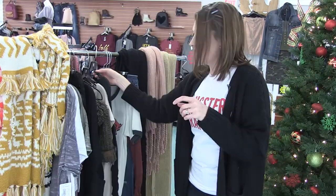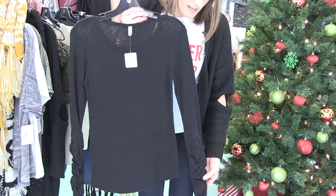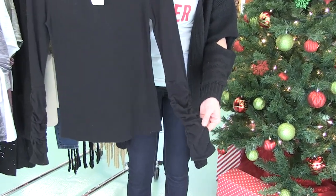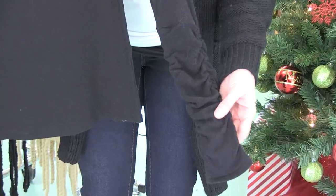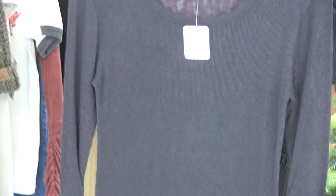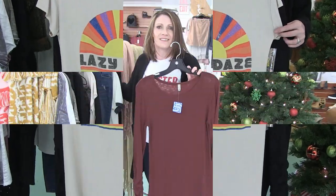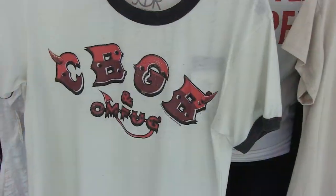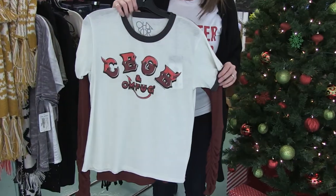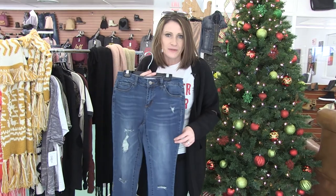Next I've got this Free People layering top — it's got ruching on the sleeves, just a really fun little accent to a basic layering top. I thought this would be really fun to put under our Lazy Days tee from Life Clothing Company, and then I also paired it with this band tee. They look so good together — I'm loving this, super cute.